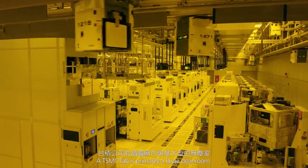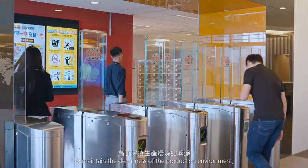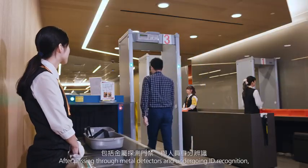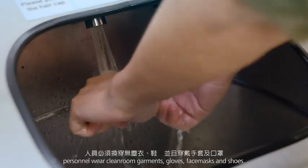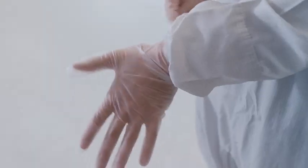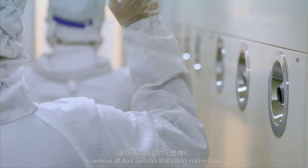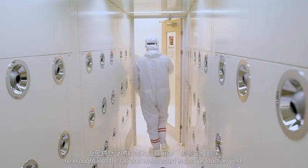A TSMC fab is primarily a large cleanroom. To maintain the cleanliness of the production environment, entry of the fab is strictly regulated. After passing through metal detectors and undergoing ID recognition, personnel wear cleanroom garments, gloves, face masks, and shoes. After changing into the appropriate attire, they enter the air washroom to remove all dust particles that could inadvertently be brought into the fab.